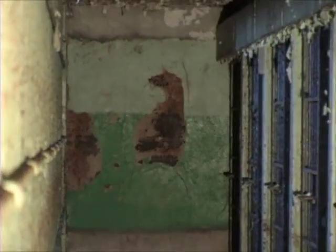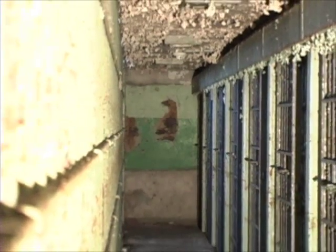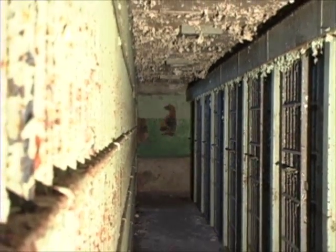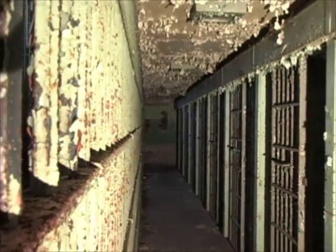Next, a clean-up project inside would include lead and asbestos abatement and the creation of a clean canvas that could then be worked on as the town considers the building's future use.